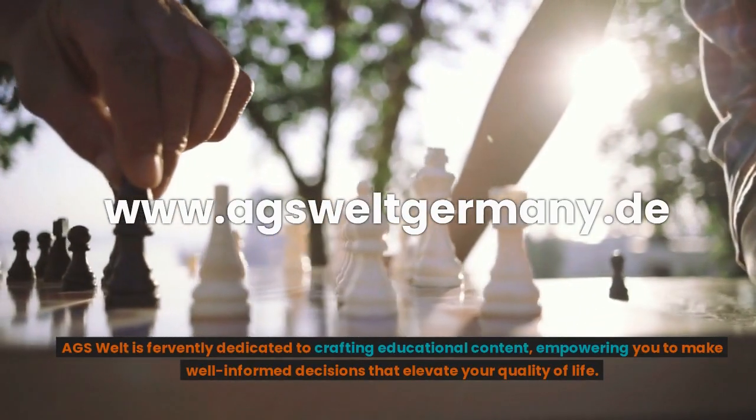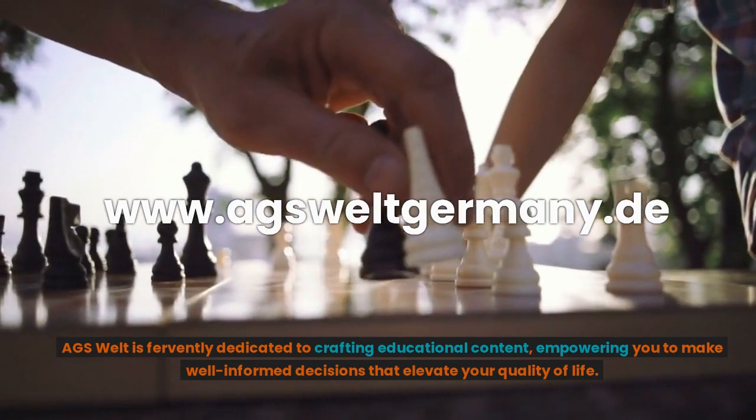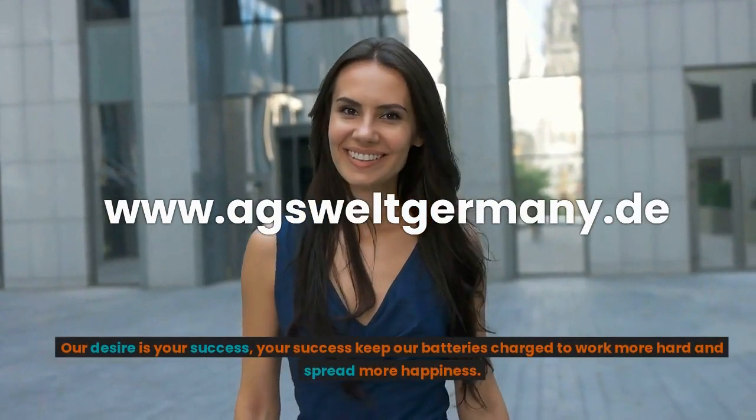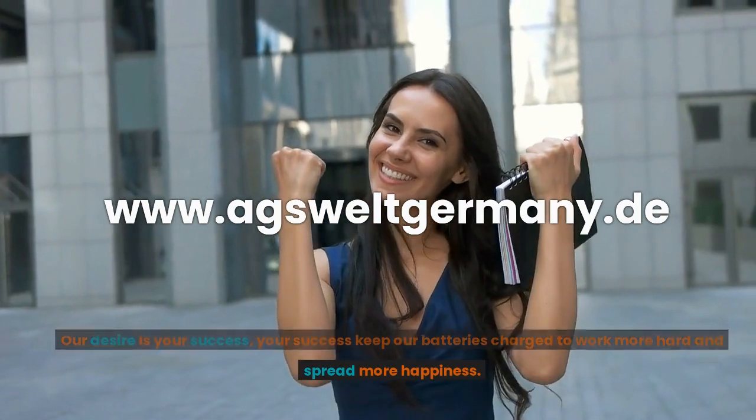AGS Welt is fervently dedicated to crafting educational content, empowering you to make well-informed decisions that elevate your quality of life. Our desire is your success. Your success keeps our batteries charged to work harder and spread more happiness.